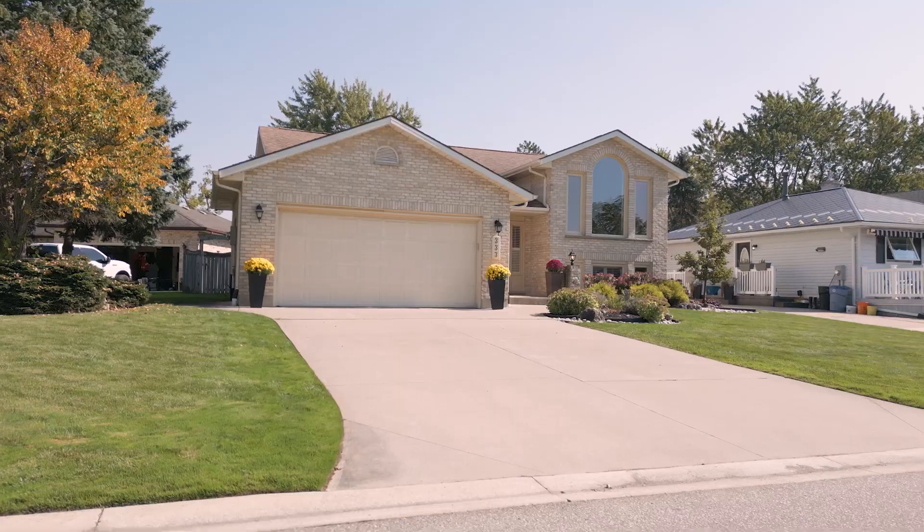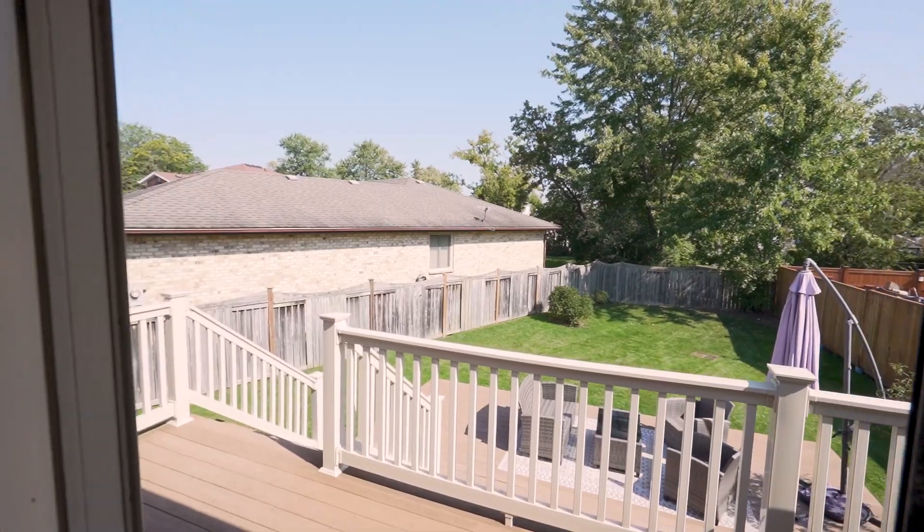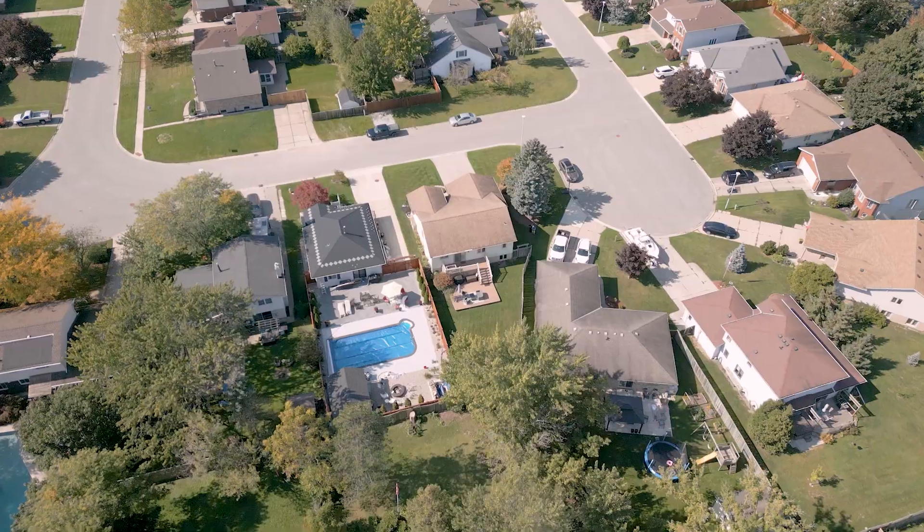Welcome to 333 Juniper Crescent, nestled into the wonderful town of Petrolia. This 2 plus 2 raised ranch is ready for you and your family. With a beautiful bar in the basement to a two-tiered composite deck in the backyard, this one will complement you and your whole family.